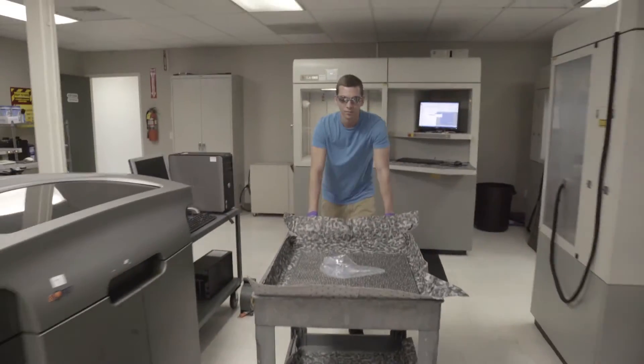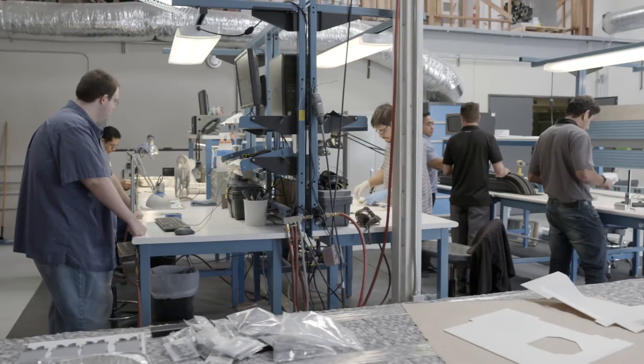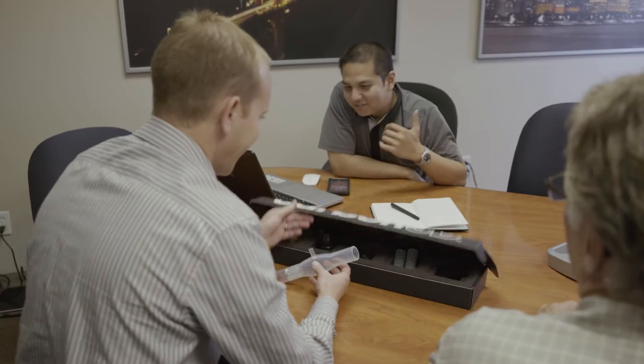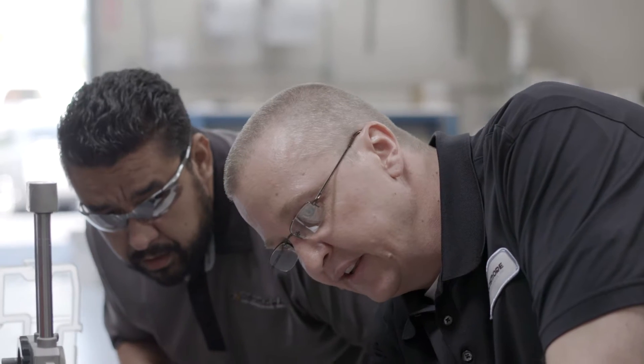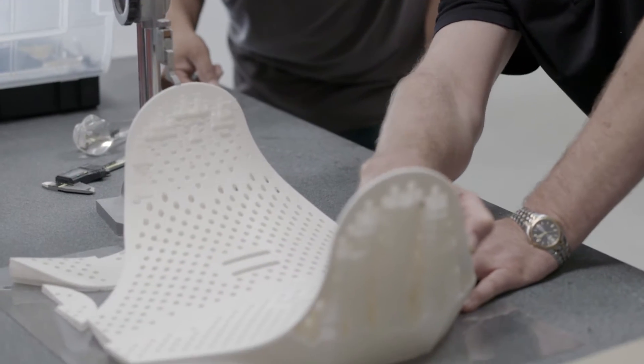There's an abundance of 3D companies that have come out on the market. Where Dinsmore shines is our product knowledge and our experience. Anybody can build parts, anybody can buy a machine, but at the end of the day it's all about the customer service that we offer. We pride ourselves in actually being on board, being on your team. That's where we kind of stand above the rest.